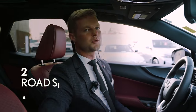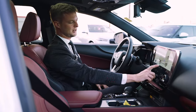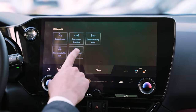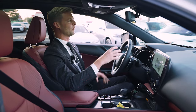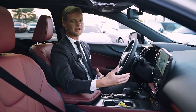Number two is road sign assist. The first thing you're going to want to do is hit these six little squares on your center screen. Scroll over to the third page and make sure road sign assist is on. It's a really cool feature that on your main gauge cluster, you'll be able to see what road signs are around you that the car has picked up, whether you're driving or stopped.